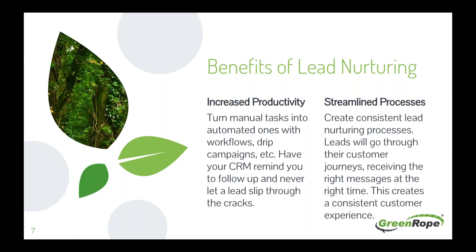Basically, instead of one lead going through an entire drip campaign receiving very relevant messages while another misses out on certain messages they might need, it creates a streamlined process so that everyone receives the same amount of touch points at the right frequencies to help drive leads along the sales funnel.